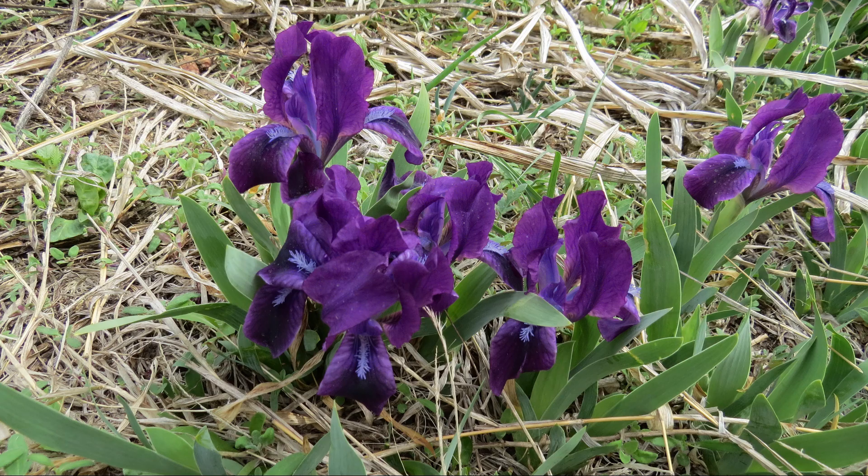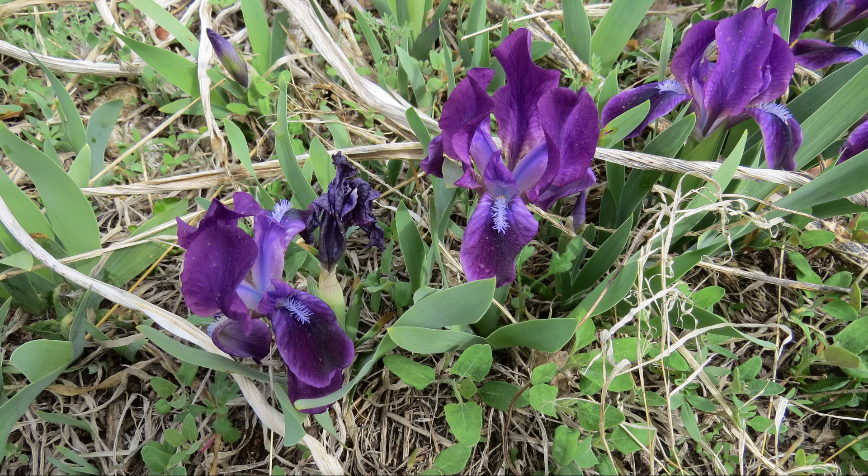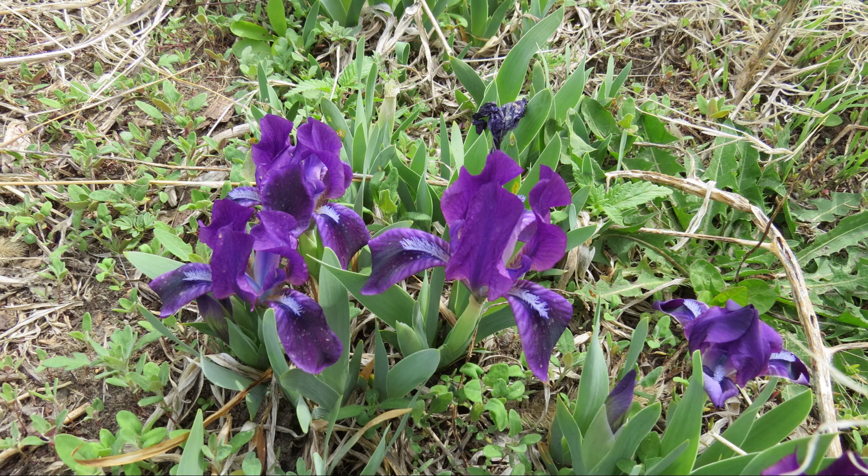I believe these irises are the dwarf iris. Its scientific name is Iris pumila. All iris species are known by their scientific genus name iris. The English translation of pumila is dwarf, hence the common name of dwarf iris.